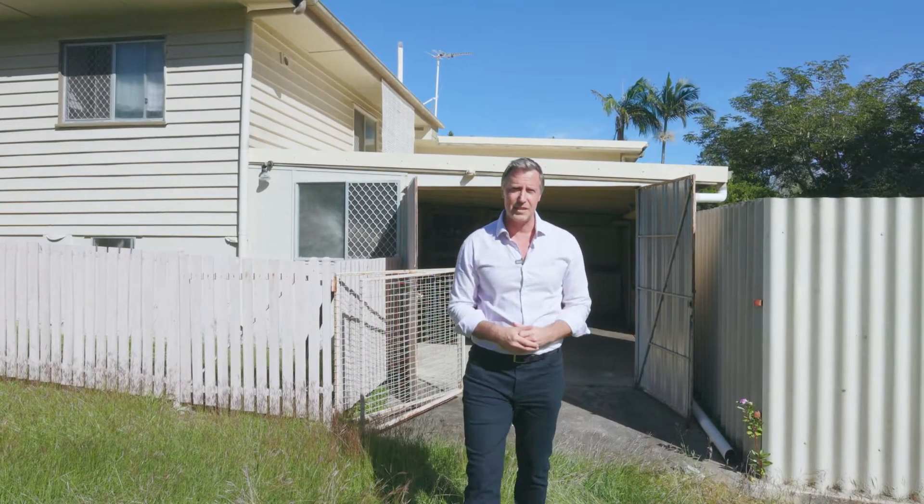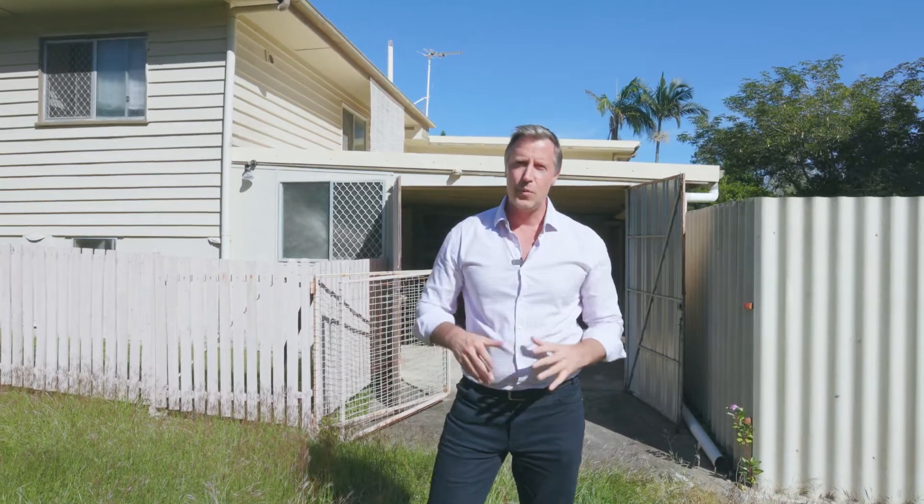Well, there you have it — a 1970s split-level weatherboard home with two-street access. If you're curious about this home and would like to understand a little bit more, get in touch with me, Damien at McGrath Estate Agents.